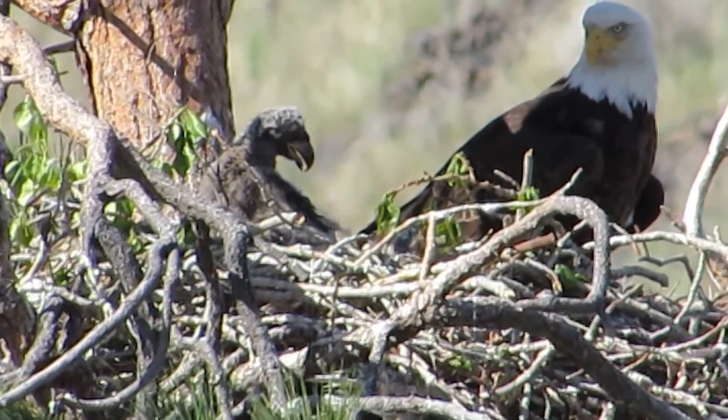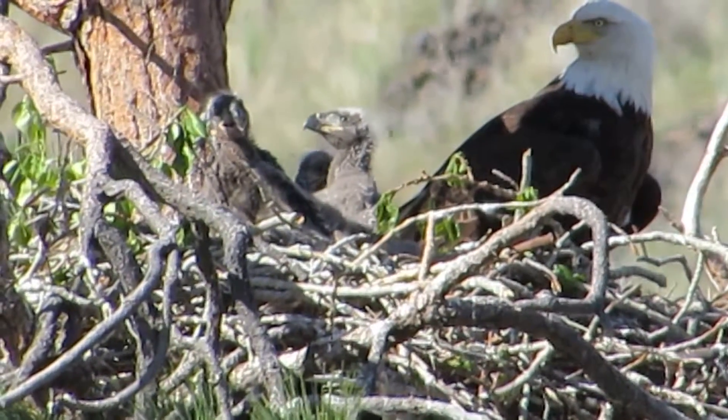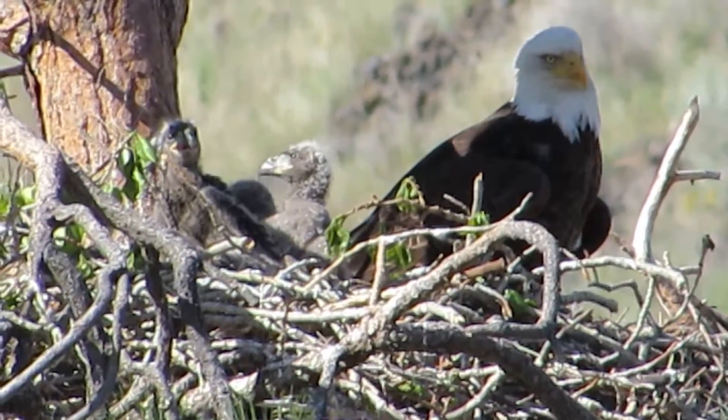Oh yeah, look at these guys — there's another head coming. One, two, and three. Definitely three heads now. She did have a good clutch and a good hatch.